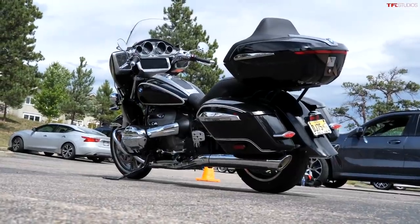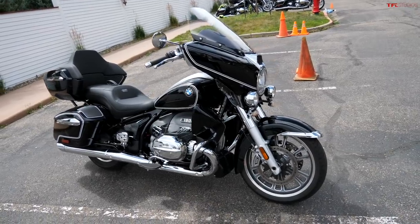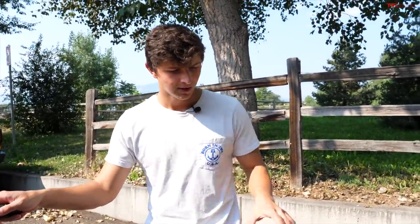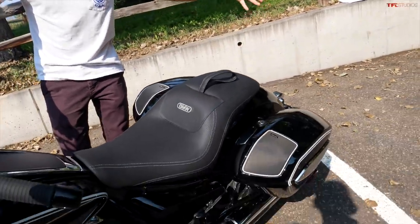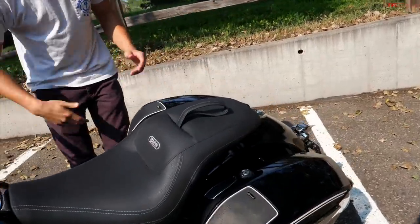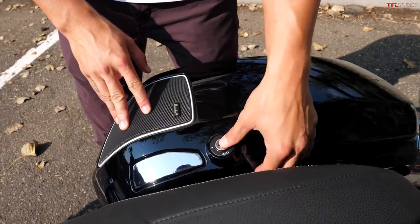The R18B Bagger is not the only new version of the R18 — there's also the new R18 Transcontinental, which I had a chance to ride last week. Between the two, I personally prefer this Bagger because it's 64 pounds lighter, and even though both are around 900-pound bikes, the Bagger definitely feels a lot sportier. One of the biggest differences is that the Transcontinental has a top case, which the Bagger obviously doesn't have.